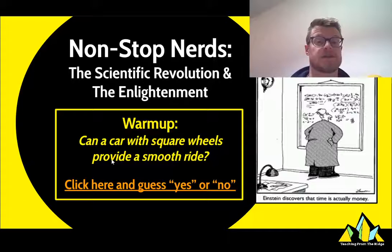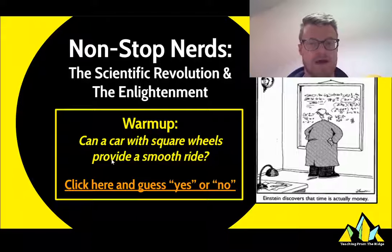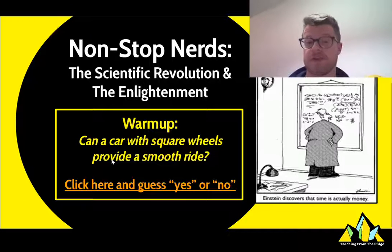I call this lesson 'Nonstop Nerds' because it's going to involve a lot of changes about how human beings are thinking. Before you do anything else, be aware that as I'm leading you through this lesson, there are going to be things I need you to click on the slides yourself, and I'll try to indicate the time where that's happening. You can always pause and stop the video if you need more time to write or process your thinking.